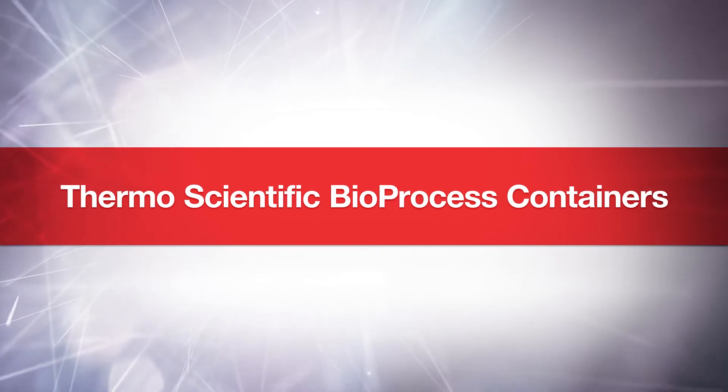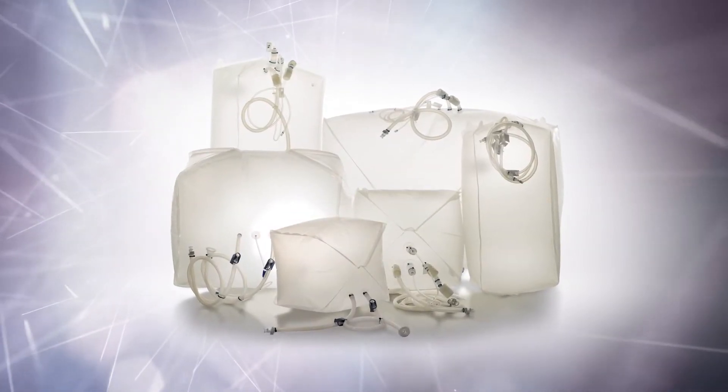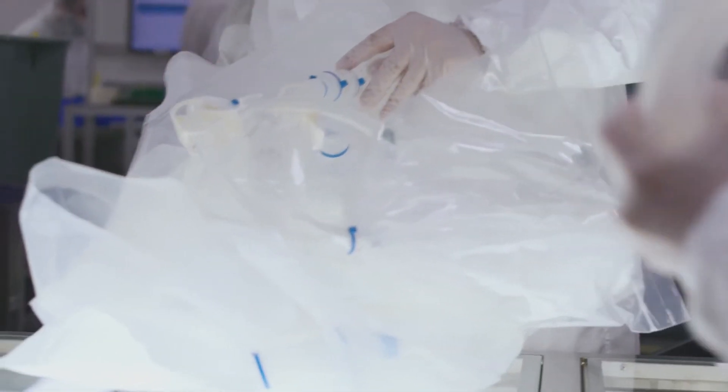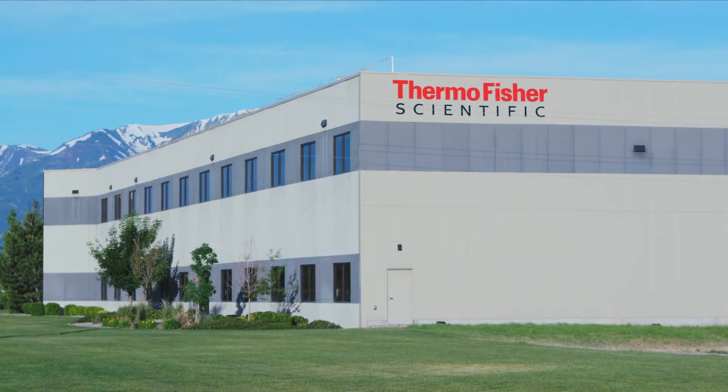Thermo Scientific Bioprocess Containers, or BPCs, are one of the most widely used single-use, flexible container systems. BPCs are used in the biopharmaceutical industry to manufacture the vaccines and therapeutics that we all rely on for ourselves, our family members, and our pets.